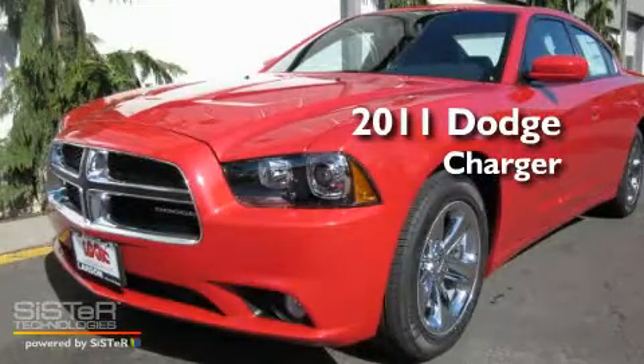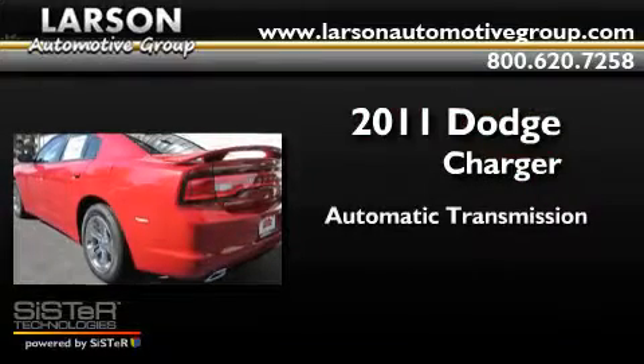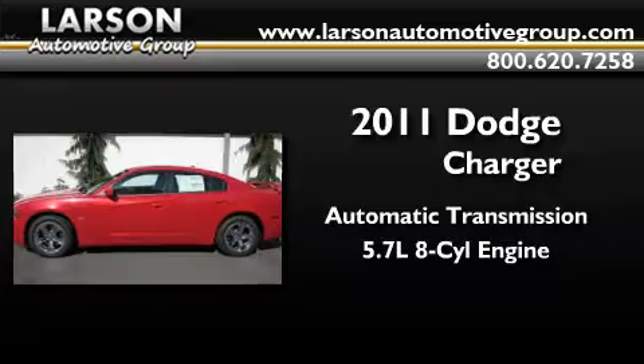This is a brand new 2011 Dodge Charger. This four-door sedan has an automatic transmission and a 5.7 liter V8.